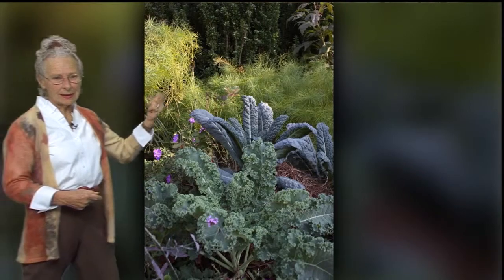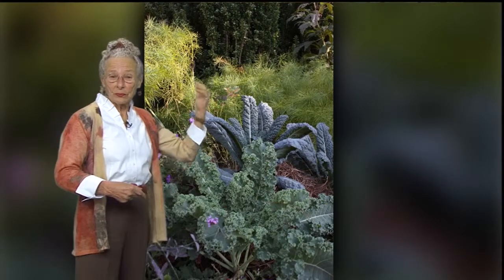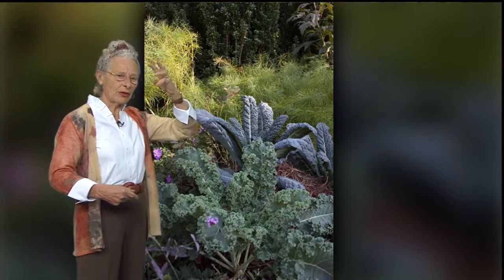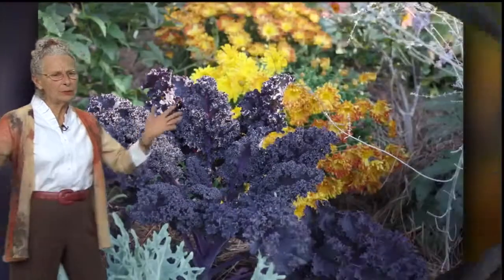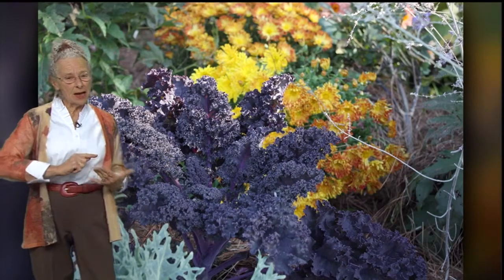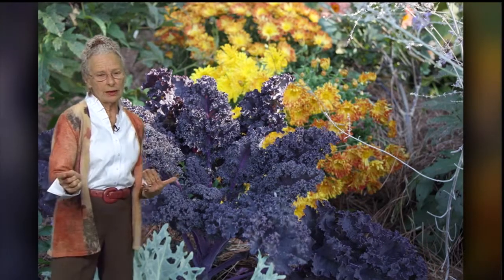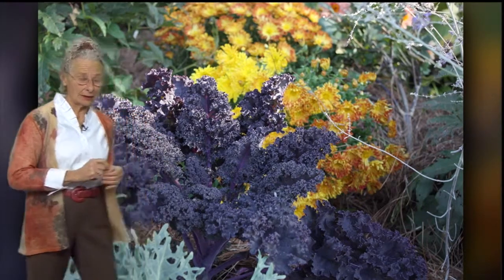Here you can see the Amsonia hubrichtii between the evergreens, and the front part is now just beginning to color. Look at the blue of that kale — you've got that blue contrasting with the gold contrasting with the green behind it. Here's the purple — this one is kale 'Red Bor.' Look at the contrast with that wonderful chrysanthemum. This particular one is a spoon mum; it's a lovely thing — a new perennial one that you'll find in the perennial section.